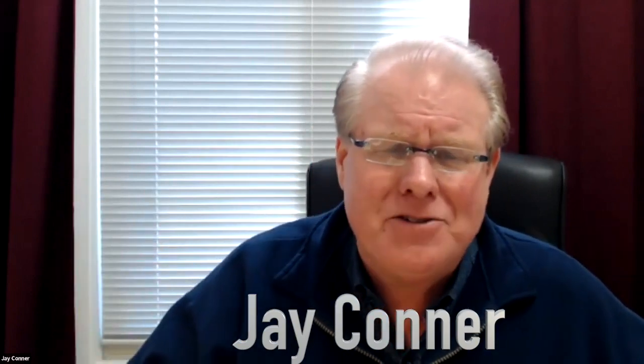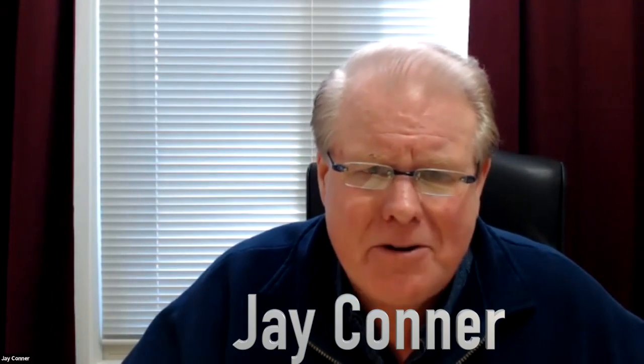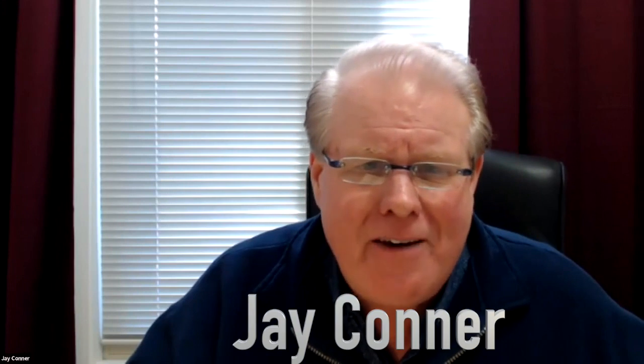I might even tell you about the house that Carol Joy and I and the team are closing on tomorrow on Pearson Circle — $500,000 after repaired value, buying it for $200,000. Sounds like that's got a little bit of spread, right? We're closing on that tomorrow. Here at the Private Money Academy, we're not talking fluff, not talking theory, not talking 'I think this might work.' We're talking about what's actually working right here in this market.